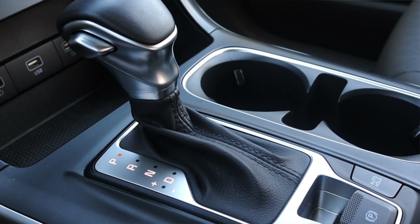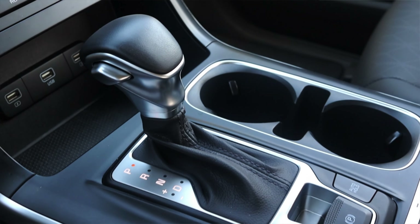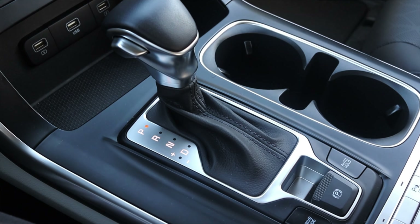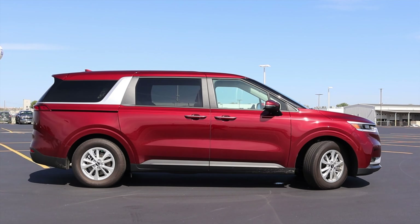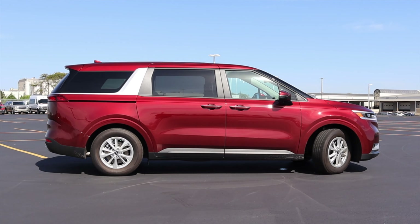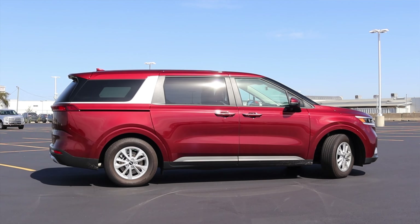Paired to the engine is an 8-speed automatic transmission, and honestly it has felt great. I don't really hear it shifting, it's not bothering me, it's doing the job — nice and quiet — and that's all you can ask for from a modern automatic transmission. The Kia Carnival is front-wheel drive, and there is no all-wheel drive offered like there is on the Toyota Sienna.